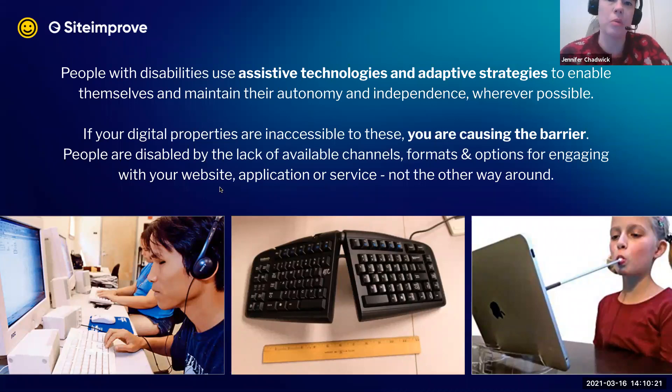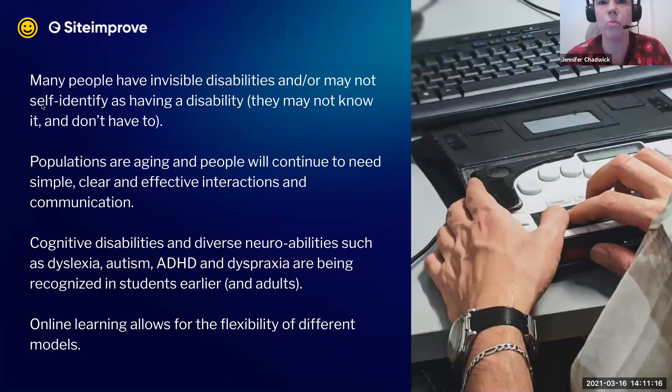Assistive technology includes software such as screen readers that provide speech output, reading everything on screen — a student might listen to the screen reader speak and use the keyboard to navigate a website. Adaptive strategies also include BSL or ASL — British Sign Language or American Sign Language. These assistive technologies and adaptive strategies have been around for close to 30 years, enabling people to maintain autonomy and independence in living, working, learning, studying, and buying things online.